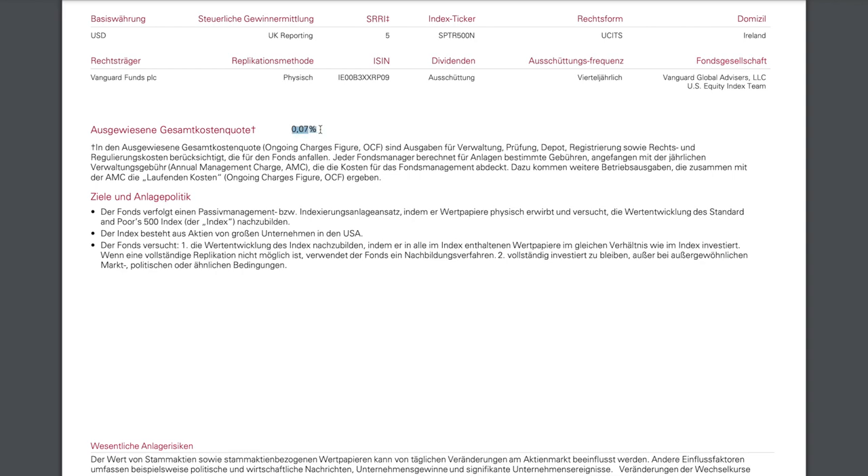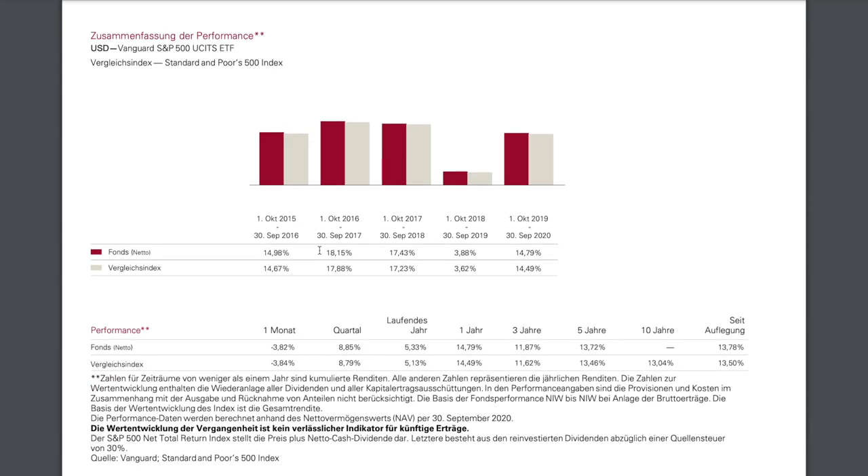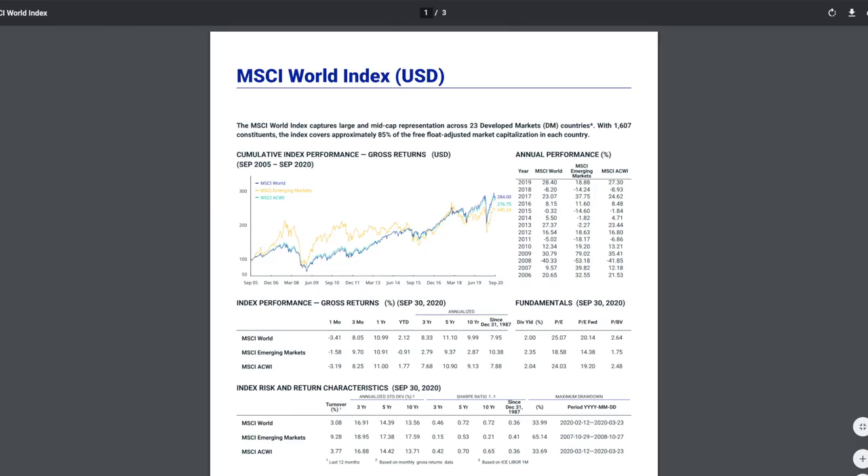Then you can look at the Total Expense Ratio, which is 0.07% here. This is the fee Vanguard charges for managing the fund. For example, if you're investing 1,000 euros, only 70 cents per year is the cost of keeping that fund — very cheap compared to mutual funds. Afterwards you want to look at the yield: how much does it grow or go down.